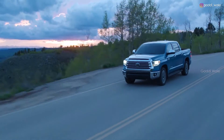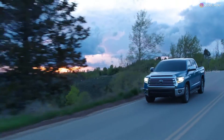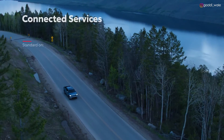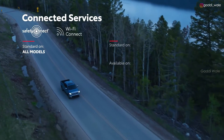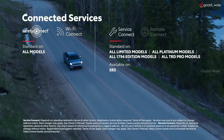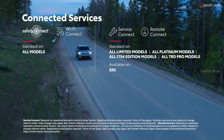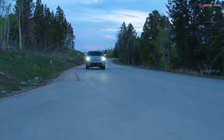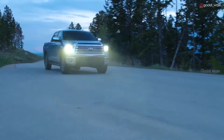And thanks to Tundra's range of connected services, being off the grid doesn't mean losing touch with the world, thanks to standard trial periods for Safety Connect and Wi-Fi Connect, and available trial periods for Service Connect and Remote Connect, which enable Tundra to keep in touch with the dealership for maintenance needs, as well as access vehicle capabilities from smart devices.